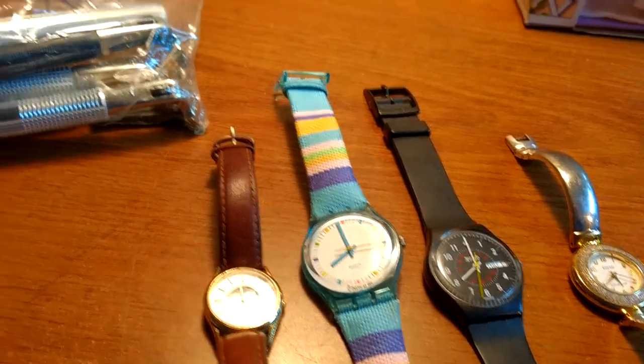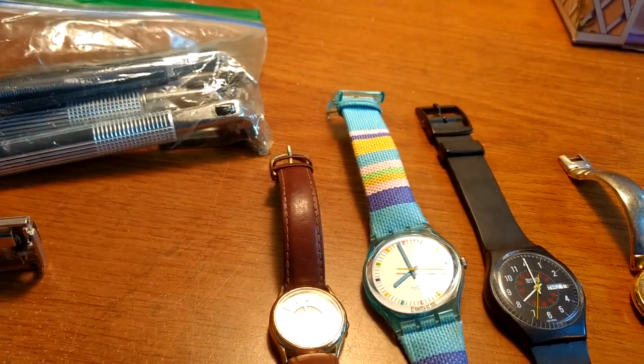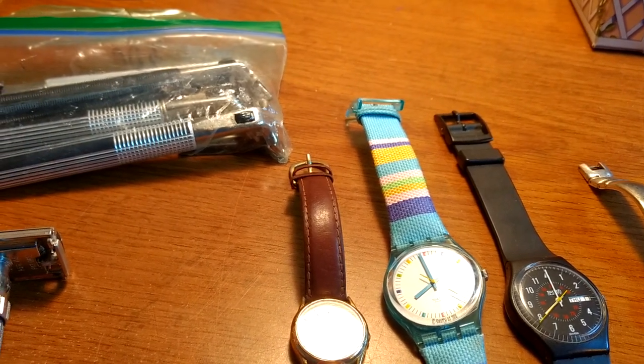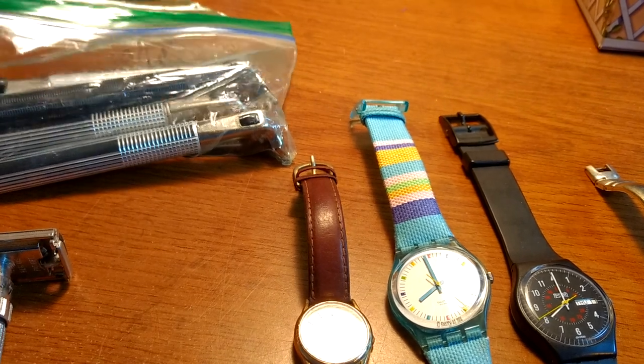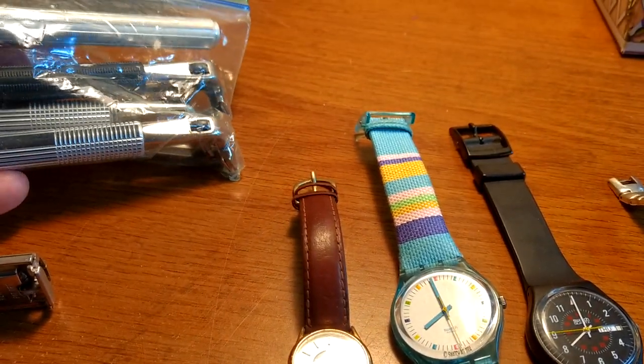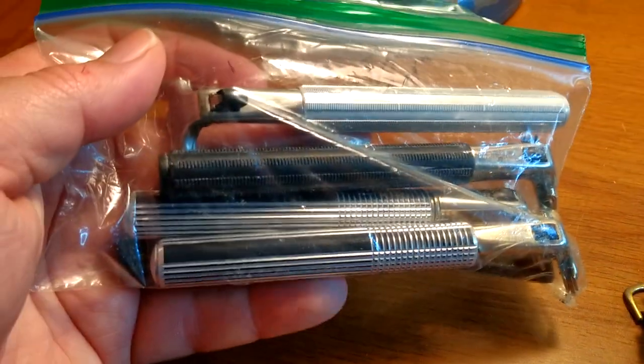I went to a wedding in Florida and went to a couple of estate sales. I was kind of limited on the stuff I could bring back since I had a suitcase, so I looked for smalls. There wasn't a lot of stuff there, but I did come across a couple of things.